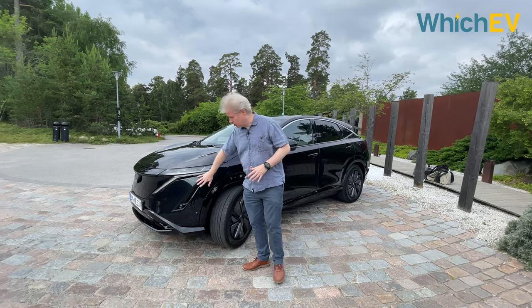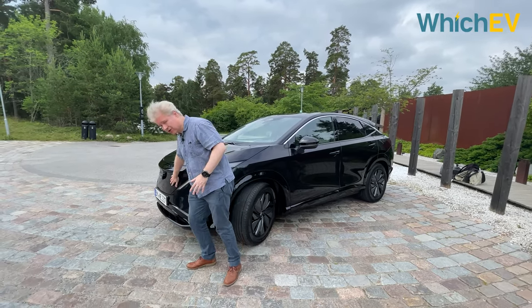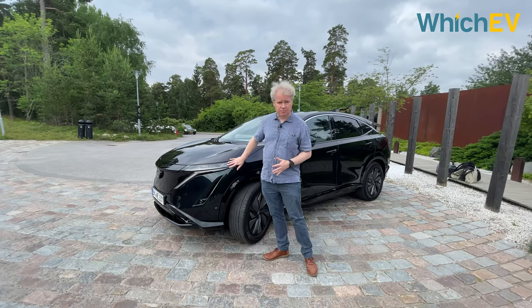It's got a very futuristic look. This is a pure battery electric platform so it doesn't actually have a grille at the front, which is a nice thing to see. It's got LED lights front and back.